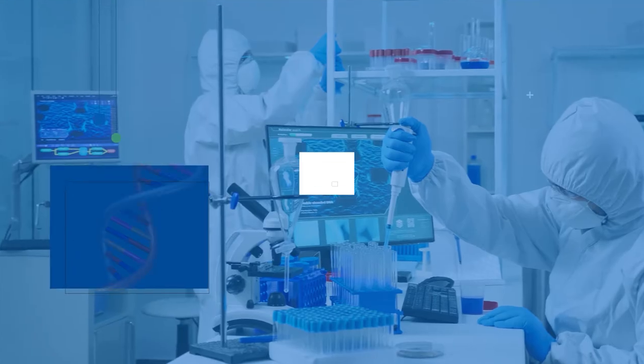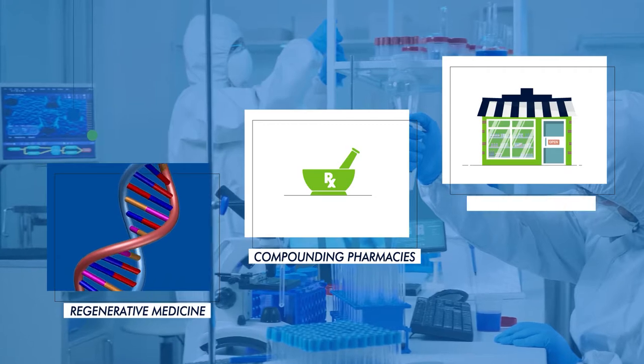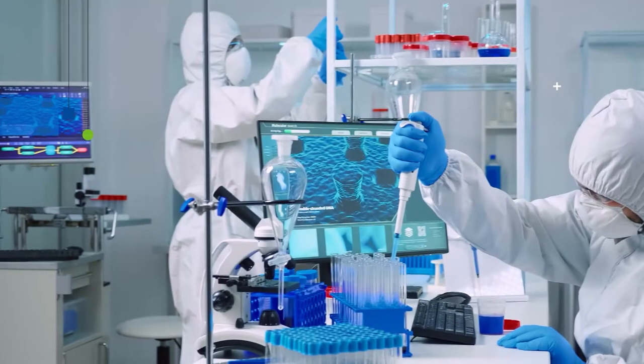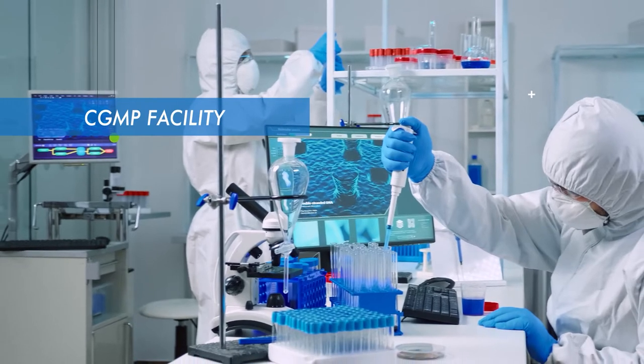Rhys Scientific provides real-time monitoring of clean rooms for regenerative medicine, compounding pharmacies, and specialty pharmacies. We offer the most compliant automated monitoring system for your CGMP facility.